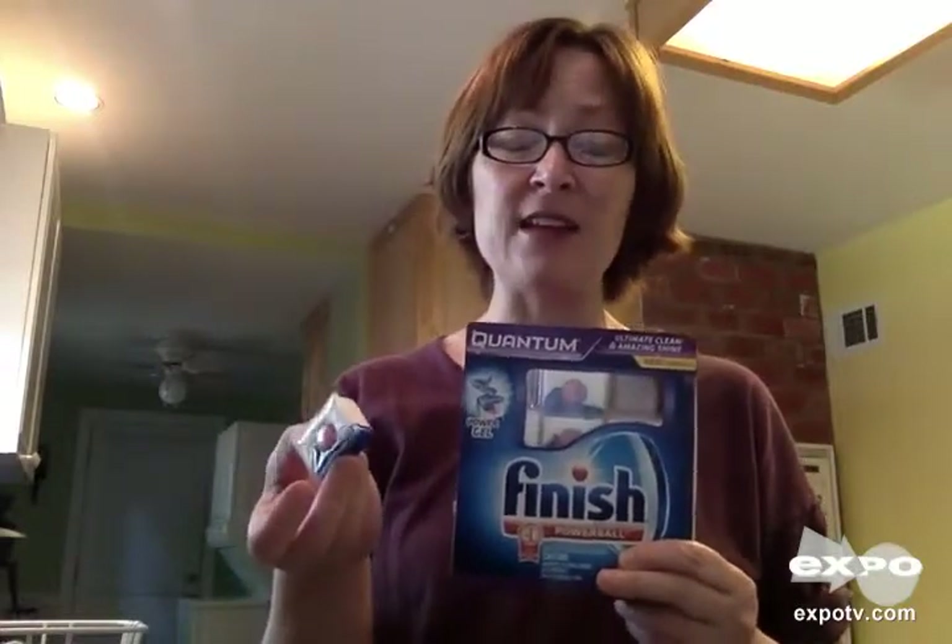I don't rinse anything. I may scrape off some food but I definitely don't rinse. I just throw everything in the dishwasher. Sometimes it sits there for a day and then I wash it.